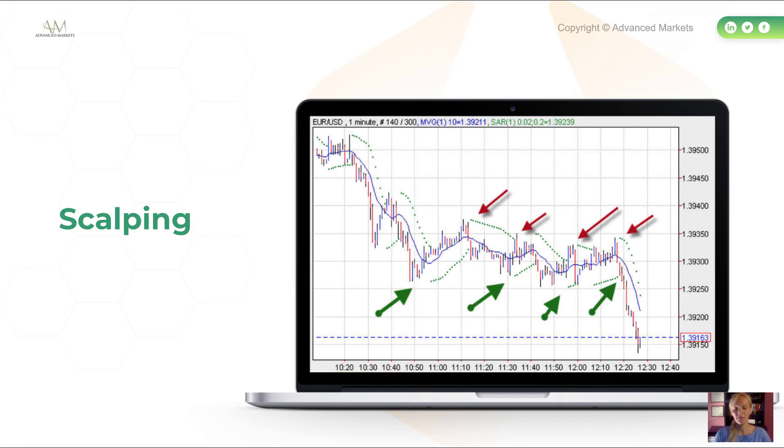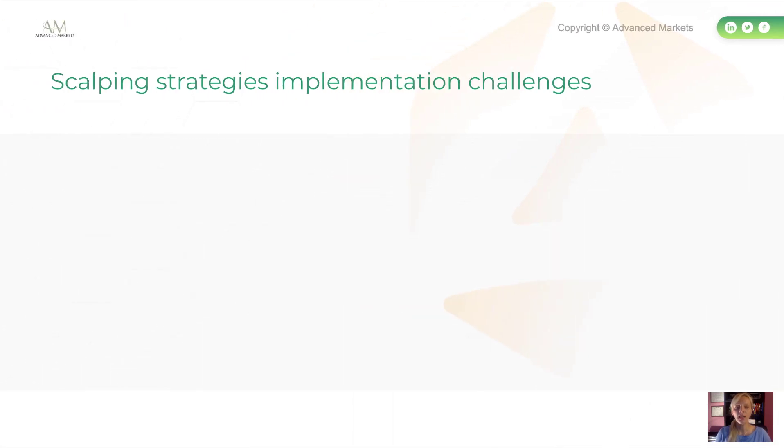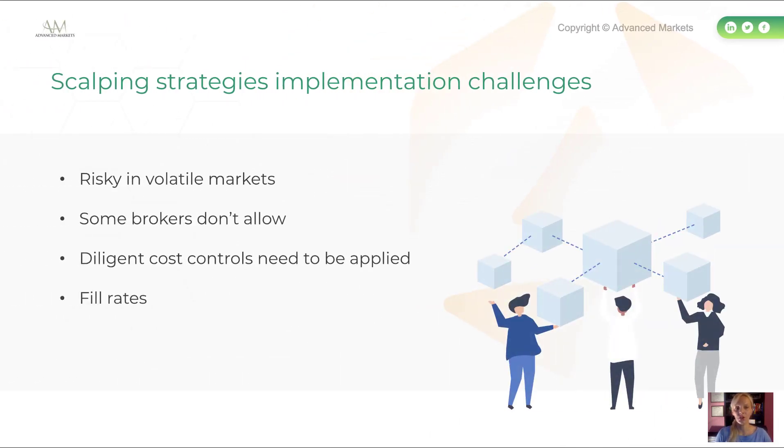Scalping is another subtype of high-frequency trading. It involves entering trades and closing them after a short time to make profits from small price changes. Scalpers profit from constant price movements in liquid assets. Challenges for implementing scalping strategies in FX include that it's risky in volatile markets and tends to work best in range-bound markets. Some brokers don't allow scalping as it doesn't suit their risk management. Diligent cost controls are needed, and fill rates can destroy strategy profits if trades are rejected or slipped.